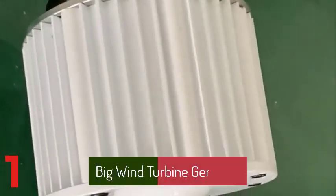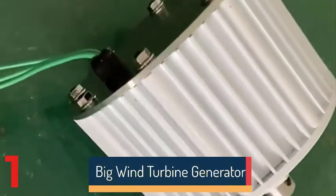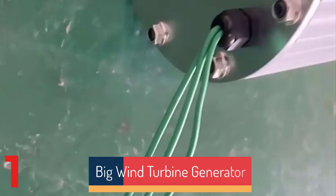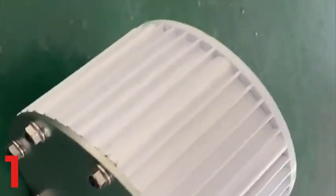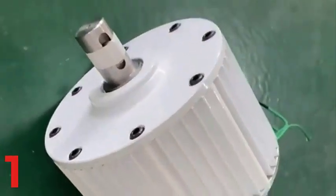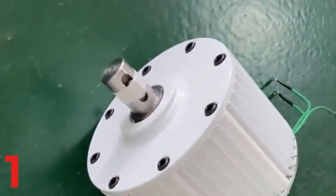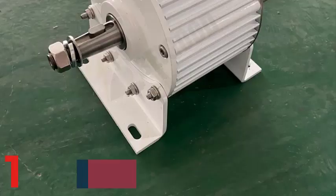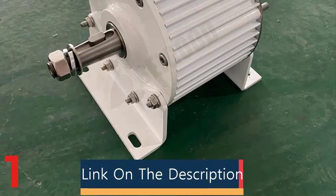Number 1: The 30,000W electric generator is a low-rpm wind power generator with a power output of up to 30kW, suitable for various voltage levels. It features a durable aluminum alloy shell and an iron shaft for long-lasting performance. With a rotation speed of 500rpm to 200rpm, it operates efficiently at low speeds.